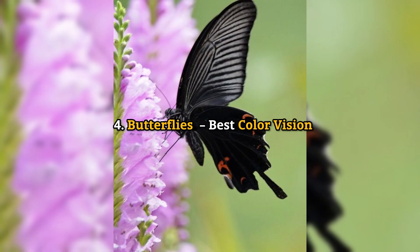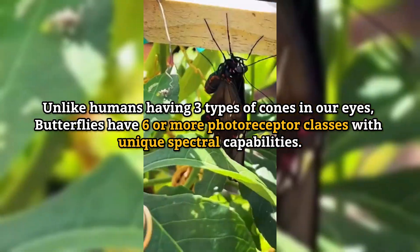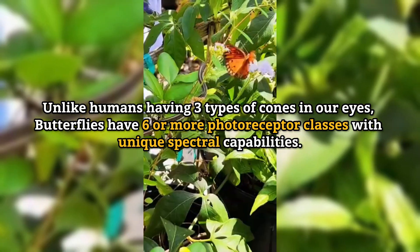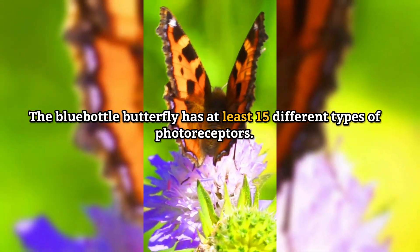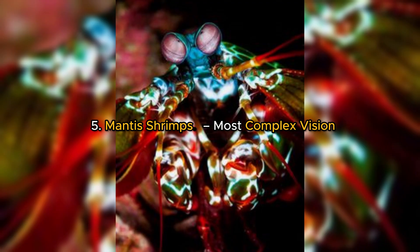Number 4: Butterflies — best color vision. Unlike humans, who have three types of cones in our eyes, butterflies have six or more photoreceptor classes with unique spectral capabilities. The blue-bottle butterfly has at least 15 different types of photoreceptors.